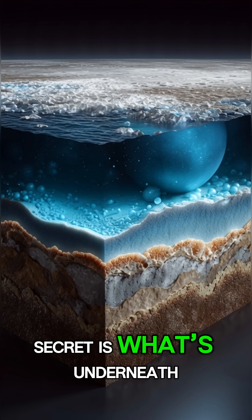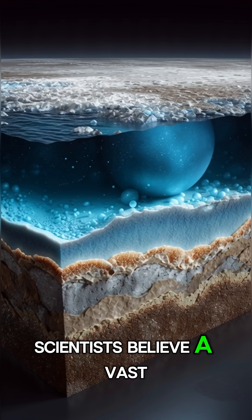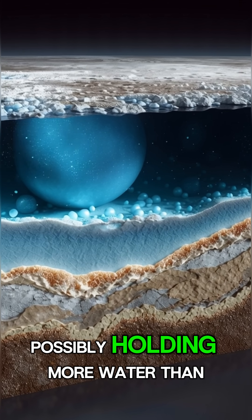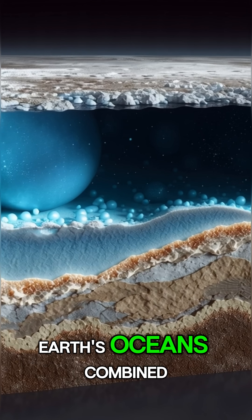But the real secret is what's underneath. Scientists believe a vast, salty ocean lies hidden beneath Ganymede's icy shell, possibly holding more water than all of Earth's oceans combined.